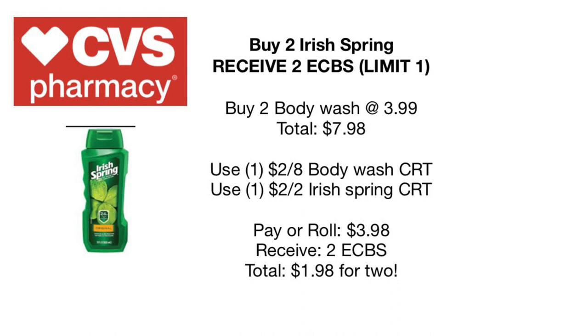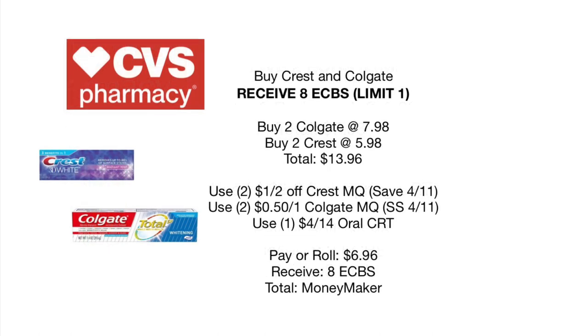Quick review of the Irish Spring deal — this one comes around often. It's a buy two get two deal. Pick up two body washes at $3.99, totaling $7.98 before coupons. Use the $2 off $8 body wash CRT and the $2 off two Irish Spring CRT. You'll pay or roll $3.98 and receive $2 back in Extra Care Bucks — making them only 99 cents each.